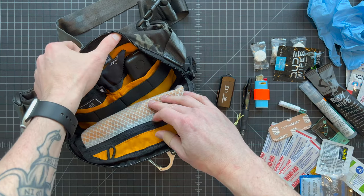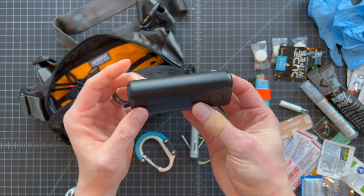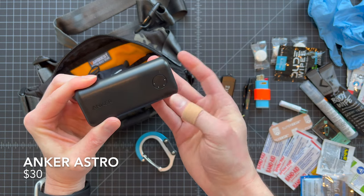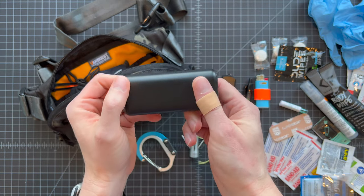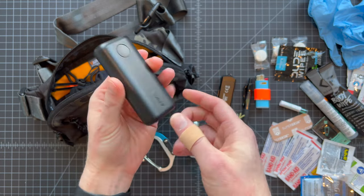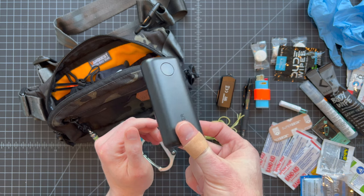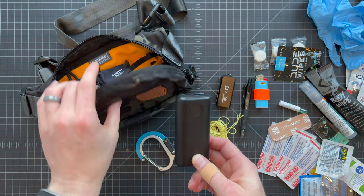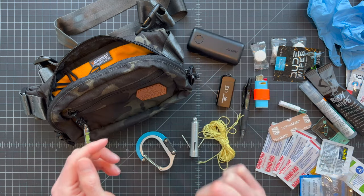This is something you may or may not need depending on how you use your devices — it's a small battery pack from Anker. It's got a little power indicator, simple user interface, micro-USB and regular USB. This pack alone can recharge my iPhone 13 from empty to full about one to one-and-a-half charges. It's fairly light for what it is, but I will say this is probably the heaviest thing in the kit. If you don't need it or already have one elsewhere, leaving it out will make the kit a lot lighter.